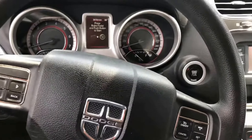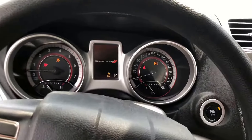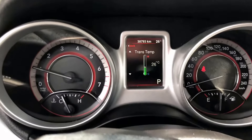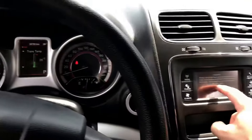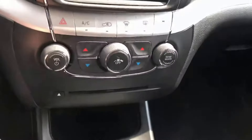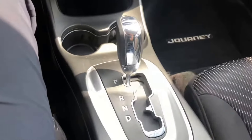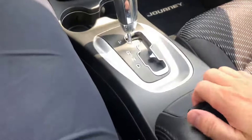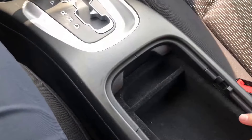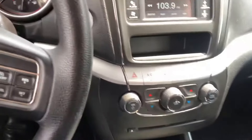Here we are in the cabin — as you notice, you've got push button start. We've only got 38,000 kilometers on the odometer. There's a touchscreen radio head unit here, dual climate control with CD player, automatic transmission, center console storage which is removable, and a USB and auxiliary plug-in with a 12-volt, so if you need to get connected you'll be in business.